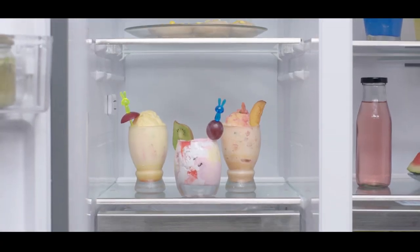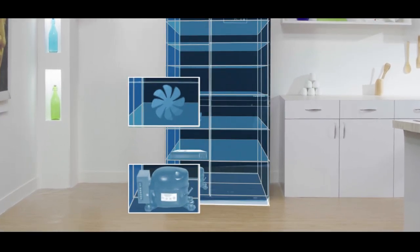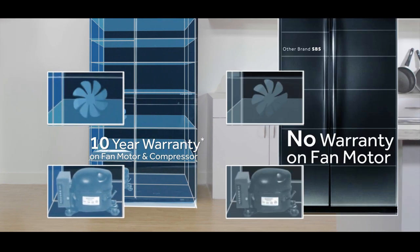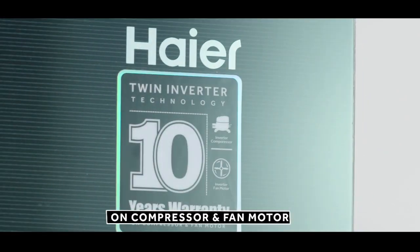The freezer section has four door bins and three toughened glass shelves for added storage. A movable ice tray gets you twisted cubes easily. This refrigerator's twin inverter technology ensures that both the compressor and fan motor work on inverter, leading to lesser fluctuations and longevity for the compressor. On top of that, you also get a 10-year warranty on both the compressor and the fan motor.